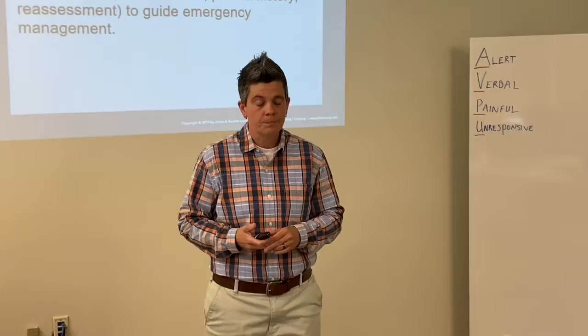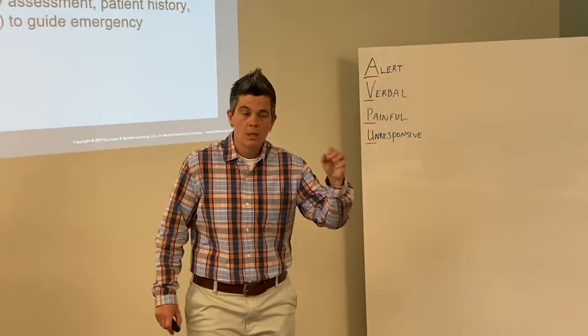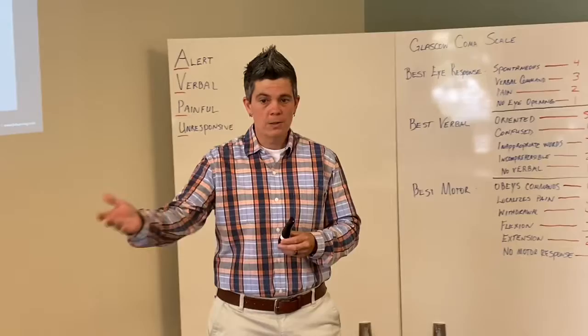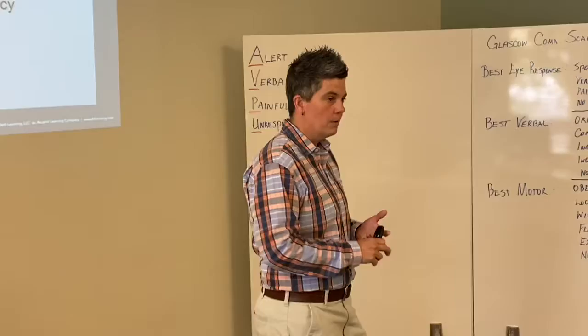Let's recap: PPE, scene safety — which is priority and ever-changing — mechanism of injury, nature of illness, and we want to know the number of patients we have. If you and your partner have one patient, you can probably handle that. If you get out and you've got three or four patients, you're going to need another ambulance, maybe fire department, law enforcement — depending on the need.